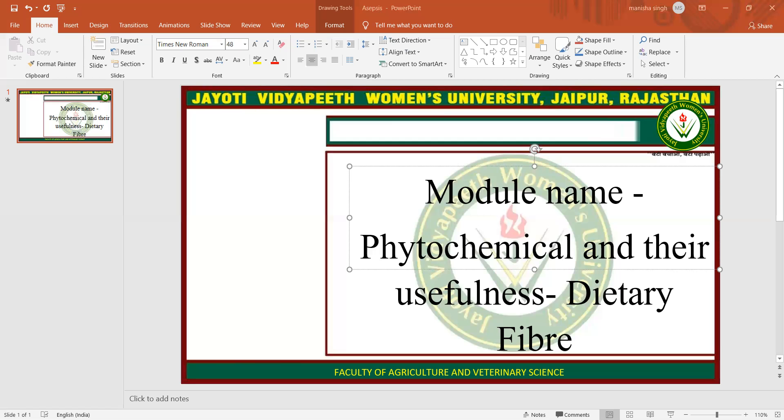Hope you all are satisfied with this session. This session is powered by Digital Version 2.0, Jyoti Vidyapeet Women's University, Jaipur. If you have any query, please mention it in the comment box. I will resolve them whenever we have a live session. Thank you so much for watching.